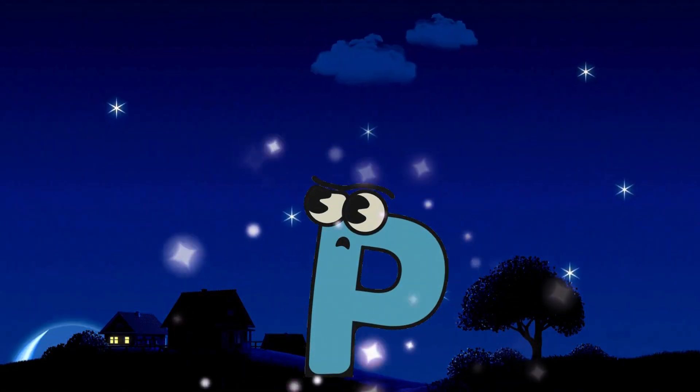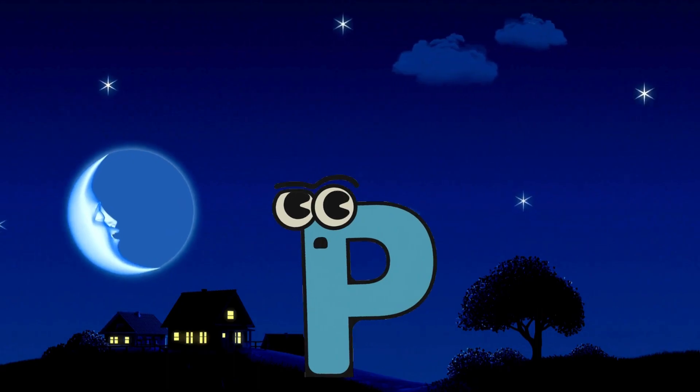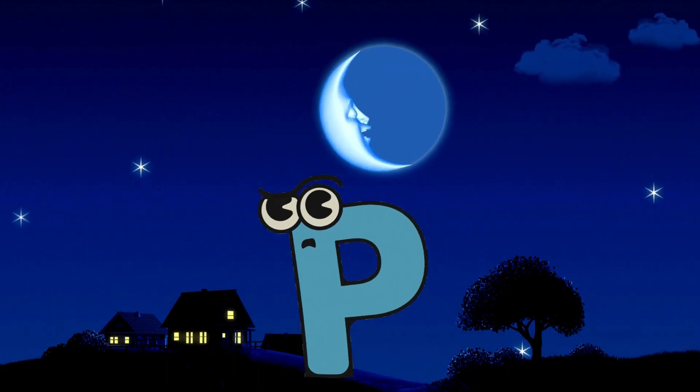Wow! We found our letter P! He is standing under the moon! Nice! Letter P! P is for Peek!